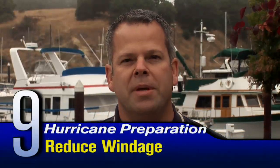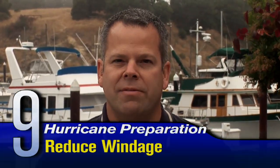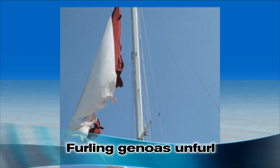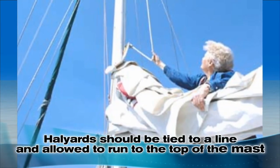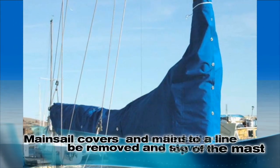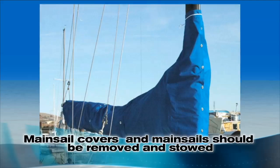Regardless of where your boat weathers the storm, try to reduce windage to minimize the force exerted on the boat. Boat canvas in particular should be removed, including dodgers and biminis. Furling genoas inevitably unfurl no matter how scrupulously you've rolled or tied them up. Halyards should be tied to a small line and allowed to run to the top of the mast to reduce windage and flogging. Mainsail covers and mainsails should be removed and stowed. On power boats, cockpit enclosures should be removed. Even if additional windage doesn't cause damage, the canvas will likely be destroyed by wind force and debris.